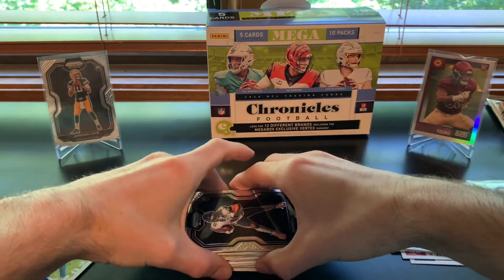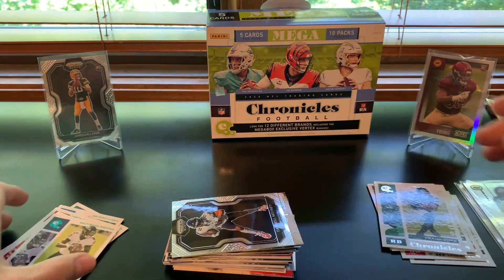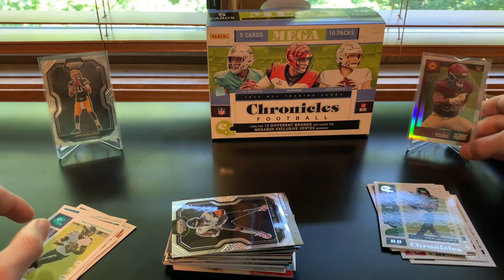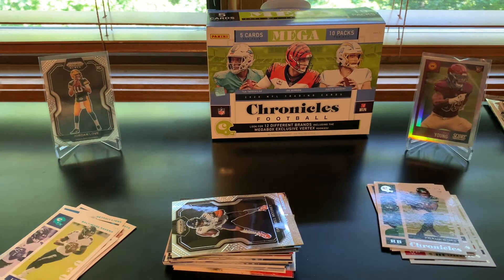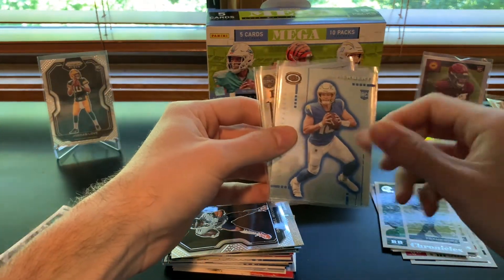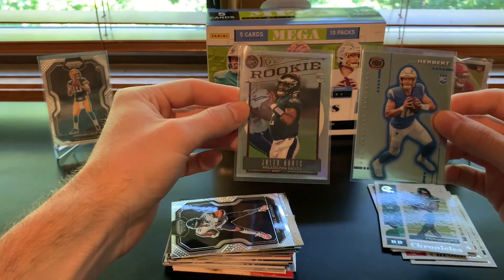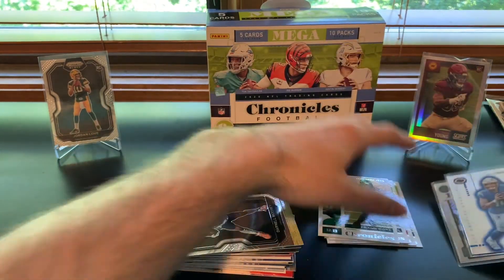Alright guys, there's a lot of good stuff — a lot of good rookies in here. Pulled several Justin Herberts. We got this Chase Young silver Score Update, we got this Jordan Love prism black, and a couple other ones worth mentioning: Justin Herbert Dynagon rookie and Jalen Hurts Legacy silver rookie update from Legacy as well.